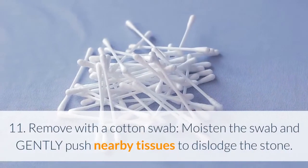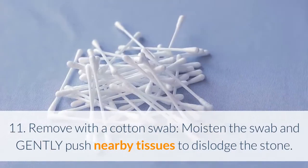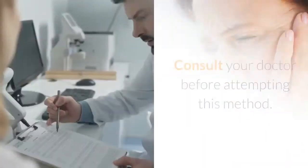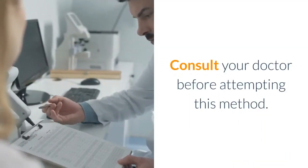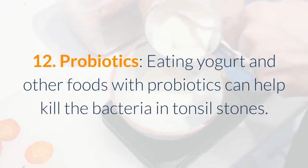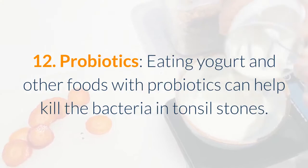11. Remove with a cotton swab — moisten the swab and gently push nearby tissues to dislodge the stone. Be very careful not to injure the tonsils. Consult your doctor before attempting this method. 12. Probiotics — eating yogurt and other foods with probiotics can help kill the bacteria in tonsil stones.